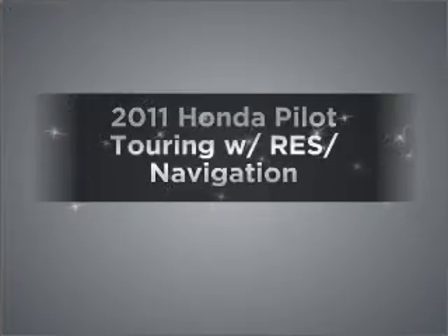Get noticed in this 2011 Honda Pilot. Everything you need under one roof with this great vehicle, featuring a solid 6-cylinder engine that responds smoothly to its 5-speed automatic transmission.